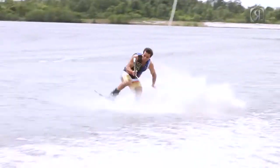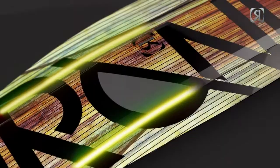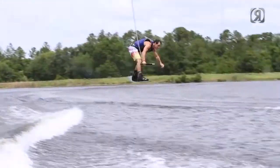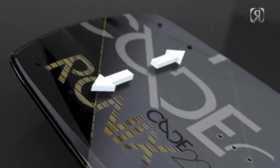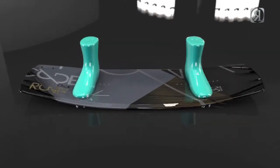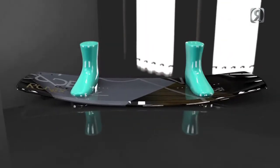The bottom of the board features channels running from tip to tail, enabling the board to gain a truer track and have softer landings. Over the years, I've gone to a wider tip and tail, which gives the board a bigger sweet spot and allows people to ride at slower speeds. The suction cups on the top deck allow the boots to sit flush, eliminating heel and toe lift.